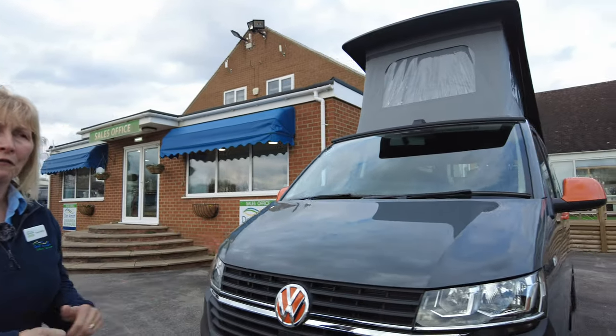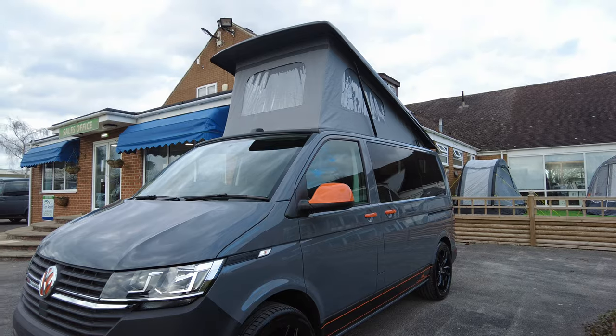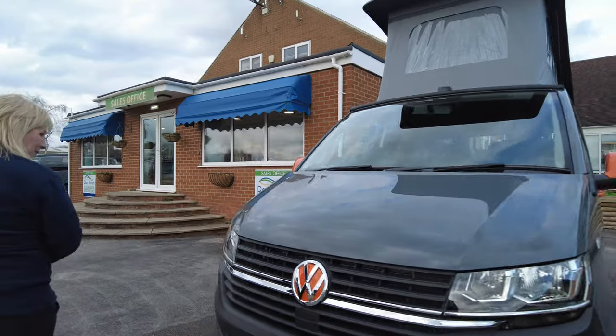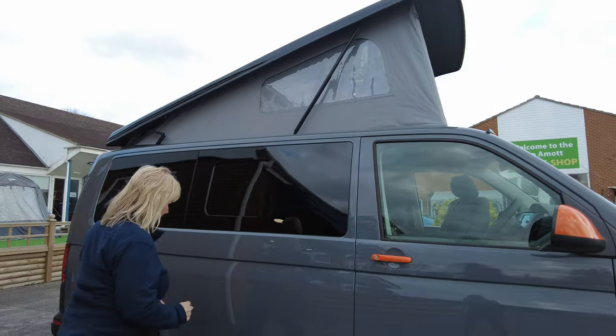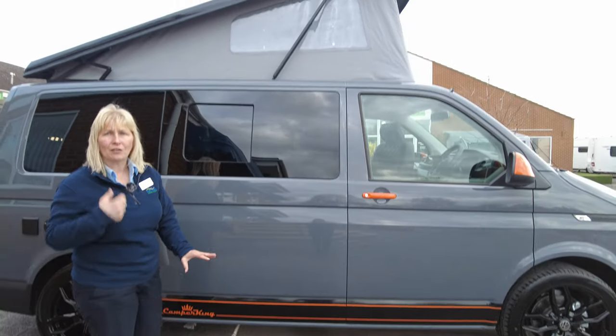This has been fitted with a business pack so it's got a few more whistles and bells — one of those is an alarm fitted. As you look down the side it's got amazing alloy wheels. It's a short wheelbase vehicle which is great for getting into supermarket car parks. This here is the flue, so when we go inside we'll see it's actually got diesel heating.